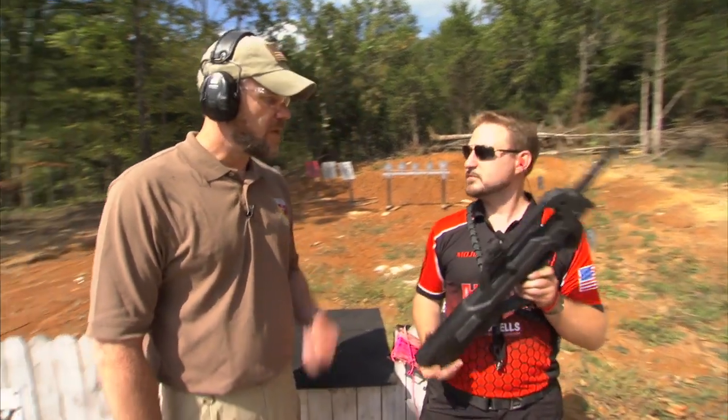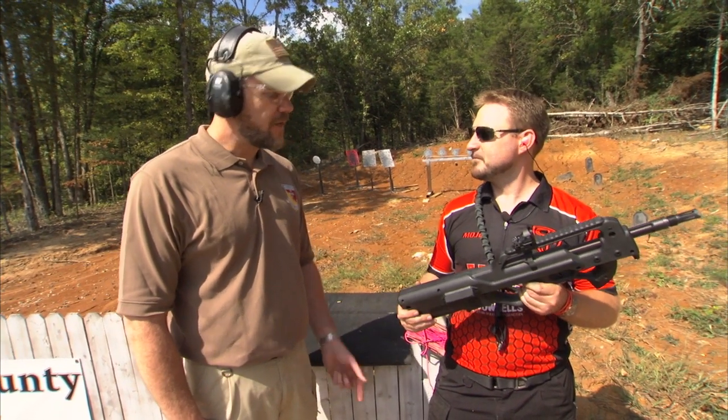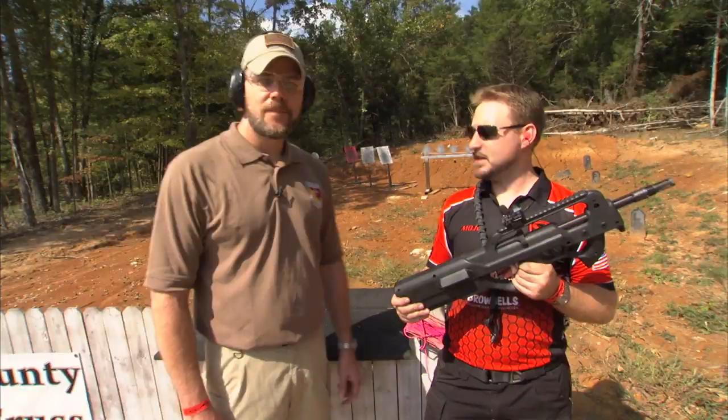It's a great little package — a lot of fun to shoot. They retail for $299, and right now we're offering a sale. You can go to redjacketfirearms.com and find the ZK22 right there.